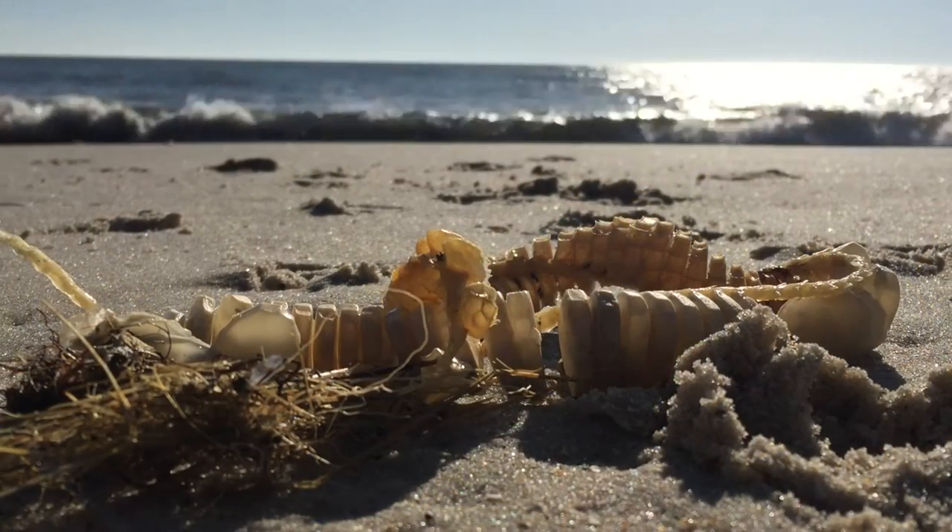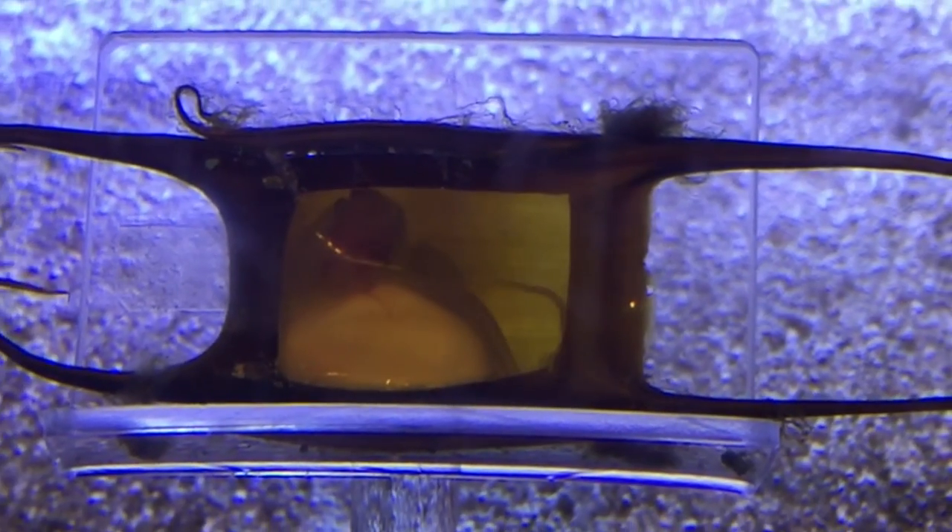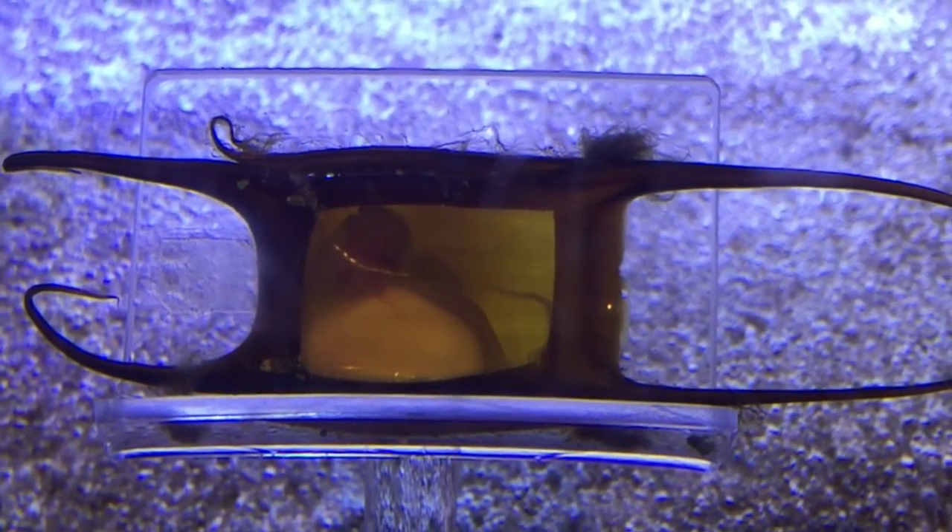But did you know you may find egg cases as well? Some ocean critters, like skates, sharks, and snails, produce unique egg cases that protect their young from the harsh marine environment until they hatch.